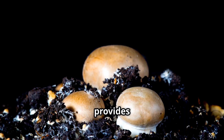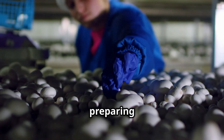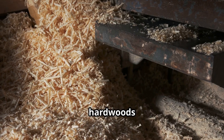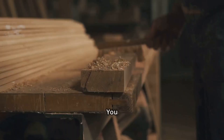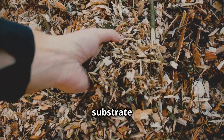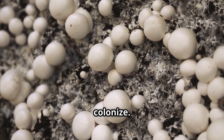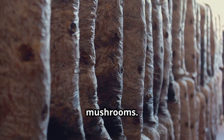Log cultivation mimics the natural growing conditions of turkey tail mushrooms and, while it requires more patience and space, it can provide years of bountiful harvests. The substrate is the foundation of your cultivation project — it provides the necessary nutrients and moisture for the mycelium to grow and produce mushrooms. Hardwood sawdust is a popular and readily available substrate; it's best to use sawdust from hardwoods like oak, maple, or beech, which contain the lignin and cellulose that turkey tail mushrooms need to thrive.